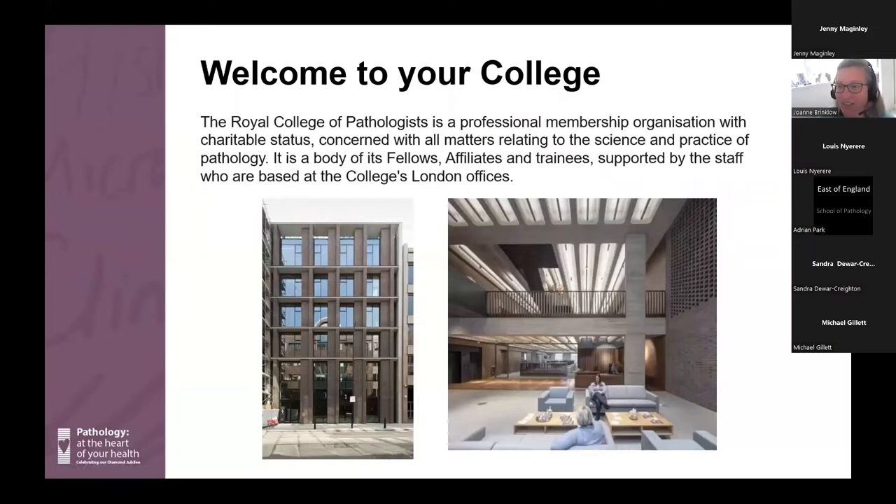Just to show you a little bit about what the college building looks like — we're all meeting virtually today, but if you do get the opportunity to come and visit the college, you are very welcome. This is our reception area; just at the back is an area for members and trainees. If you come into London, you can use that area during normal office hours, Monday to Friday, for quiet work or to meet with a colleague.